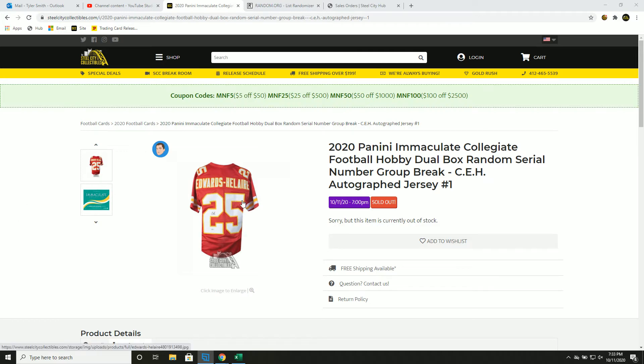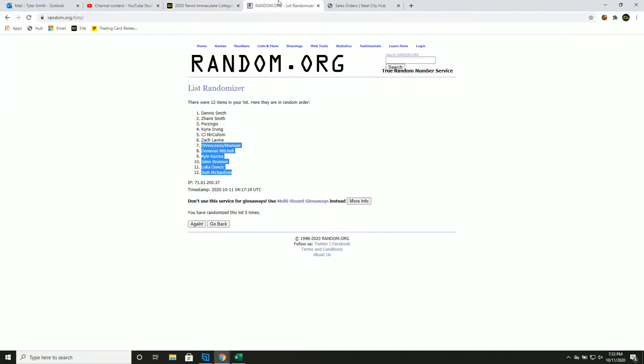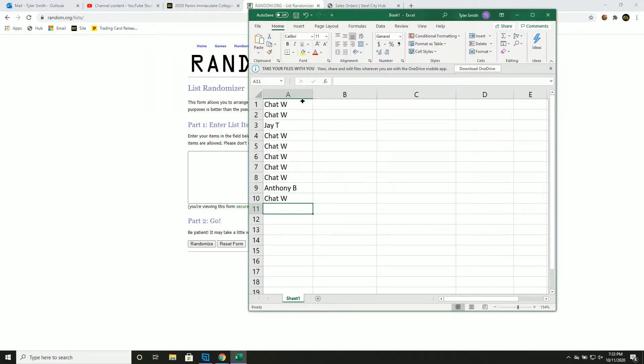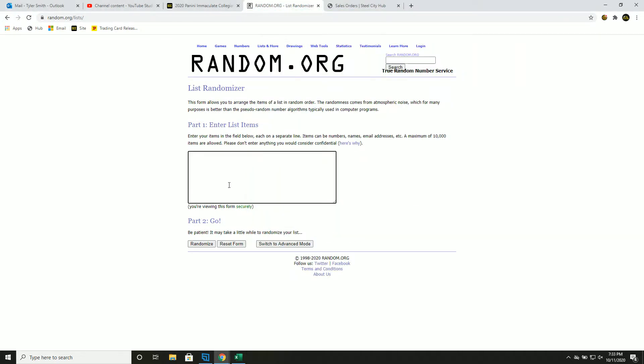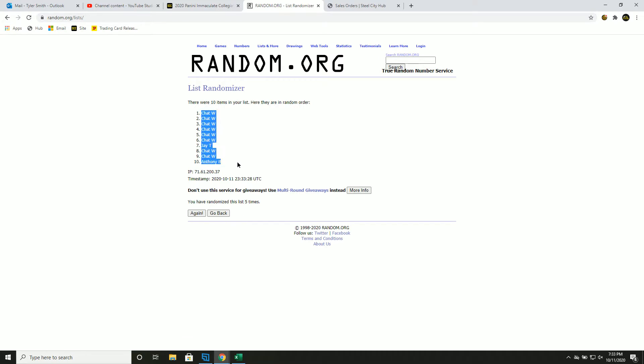Welcome to the 2020 Panini Immaculate Collegiate Stool Box break. At the end, we will random off a Clyde Edwards-Hilaire autographed jersey. New list: chat, Jay, and Anthony — five times, one through five. This is your new spot in the group break.